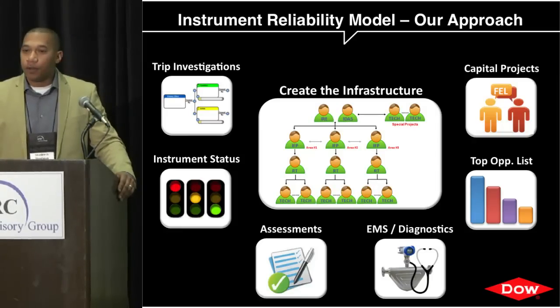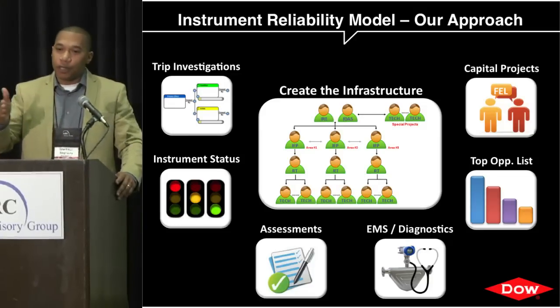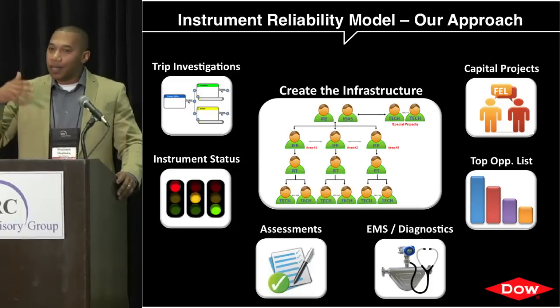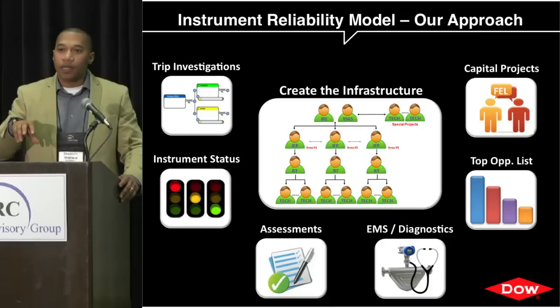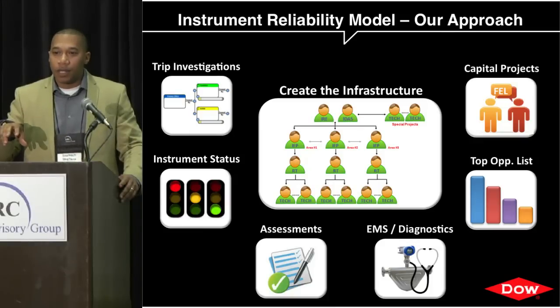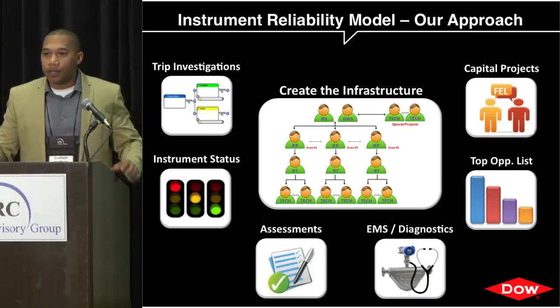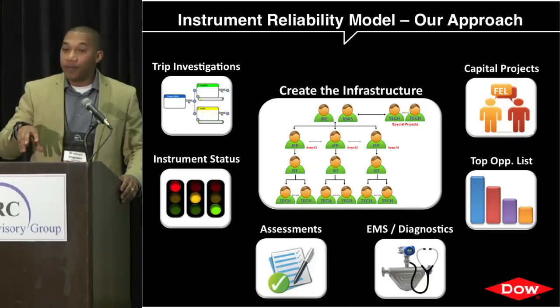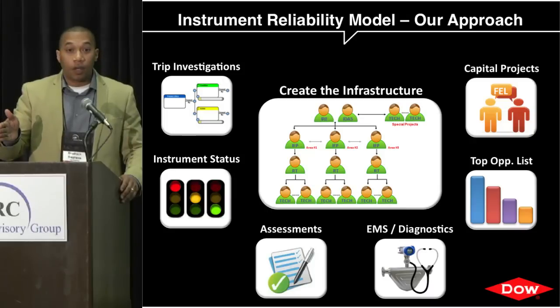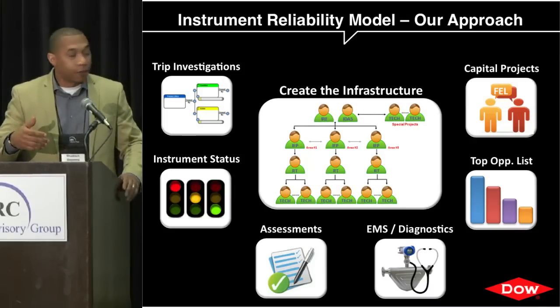One example of the services we provided was trip investigations. Within that first year we had a history of unplanned events and knew we'd probably get more, but what we changed was how we document and solve those problems. We performed either a formal RCI root cause investigation or an informal one. The trick was training technicians to do their own preliminary investigations so they could front-load the longer-term solutions.